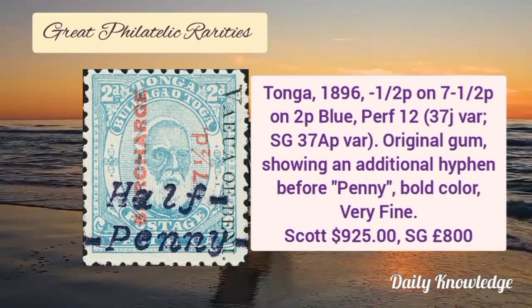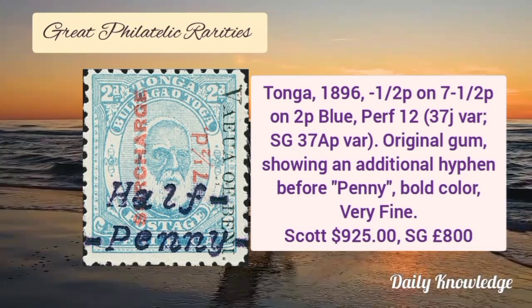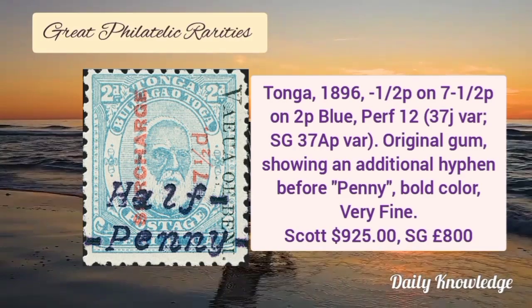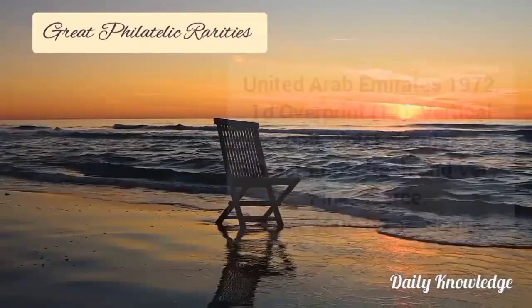Now Tonga 1896, half P on 7 and a half P on 2P blue color, perforation 12. It has original gum and shows an additional hyphen before 'penny'.